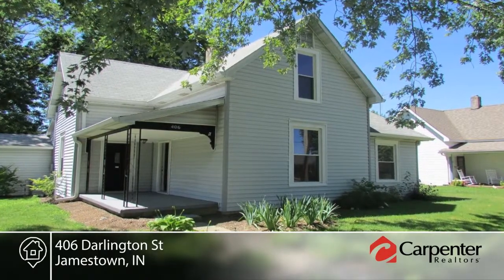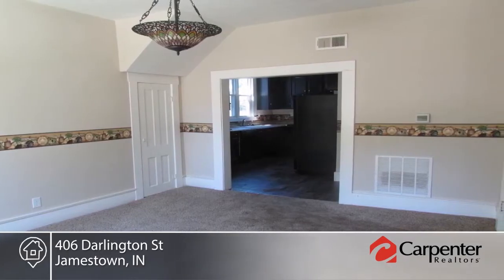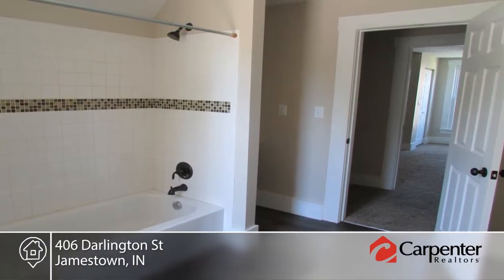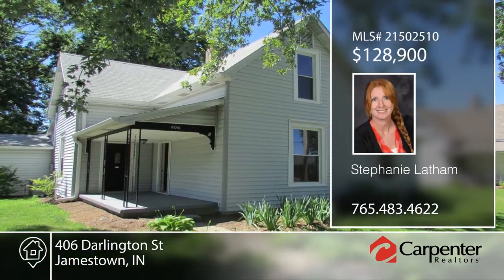You don't want to miss this older home with new updates throughout. Features include high ceilings, newer windows and roof, as well as tons of storage space throughout the home. Seated on a corner lot with mature trees and privacy fence, this home is ready and waiting for you to make it your own. Contact Stephanie Latham to learn more.